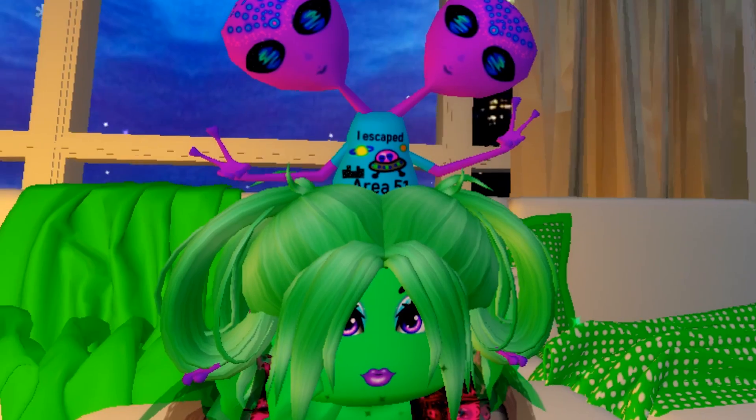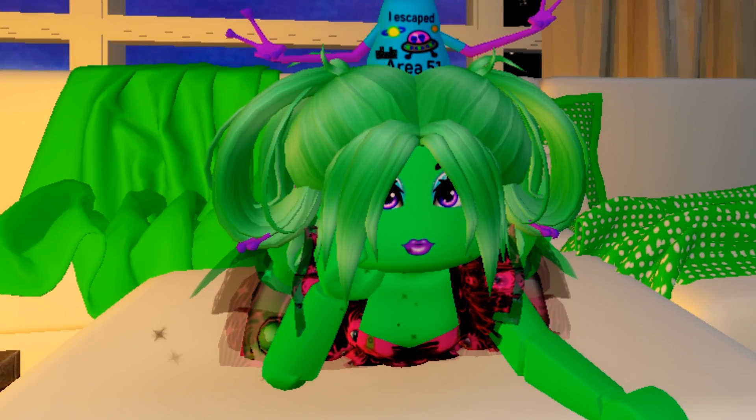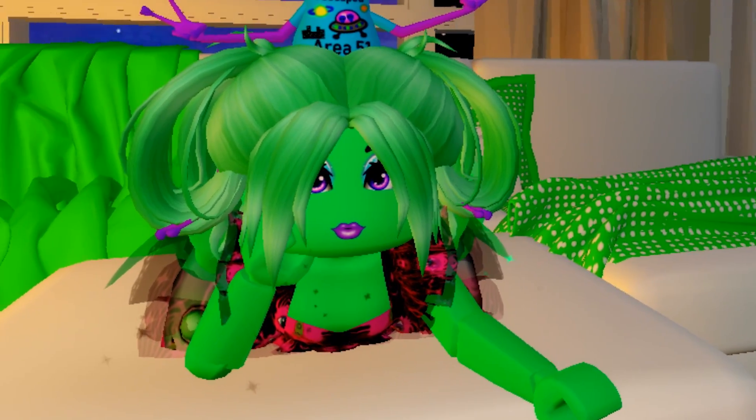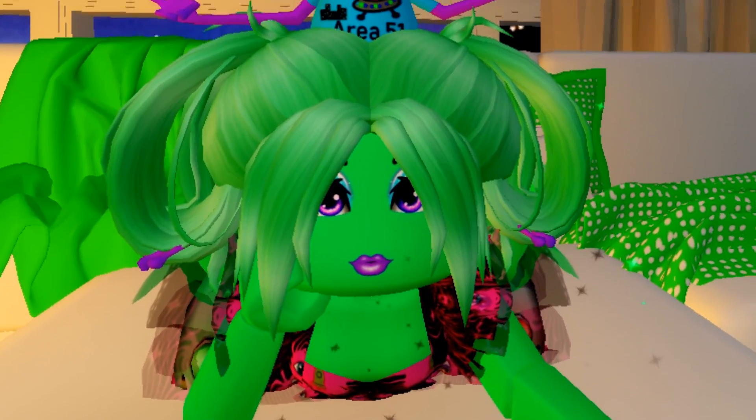I am so excited for the rest of this update to come out! I hope you found this tea spill helpful and exciting. I know I'm going to be refreshing, waiting for all the new stuff to come out. I'm so excited!